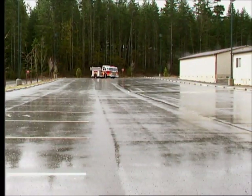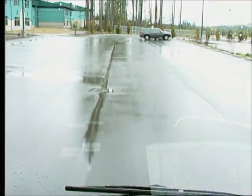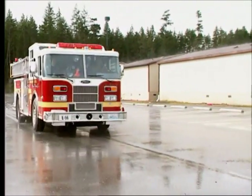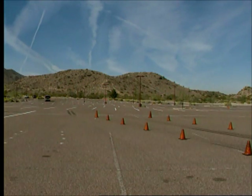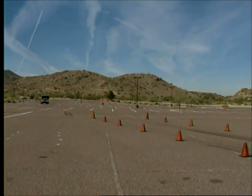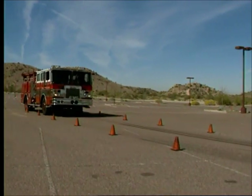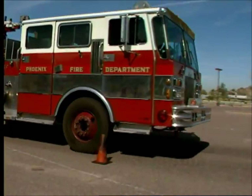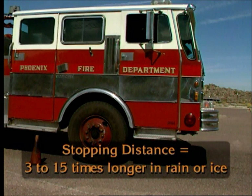Excessive speed by an apparatus driver operator can result in two types of accidents: you lose control on a curve or bad road surface, or you cannot stop in time to avoid hitting another vehicle or object. Excessive speed is especially dangerous when you lack skill and experience in handling the apparatus. It is important to remember that because of additional weight, the fire apparatus will never be able to stop as fast as your own car or truck. The stopping distance in weather conditions such as rain or ice will increase by 3 to 15 times.